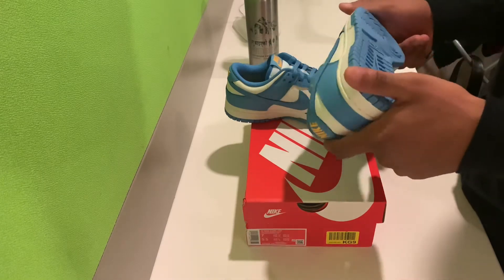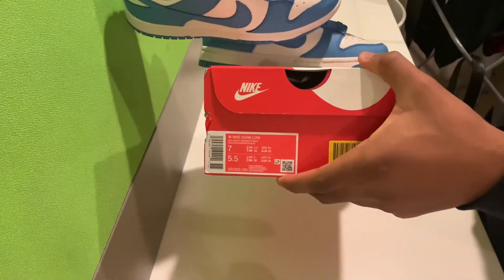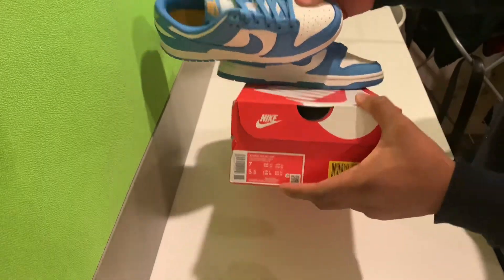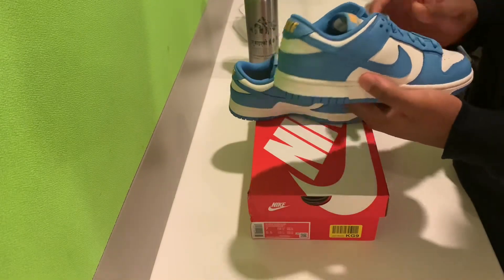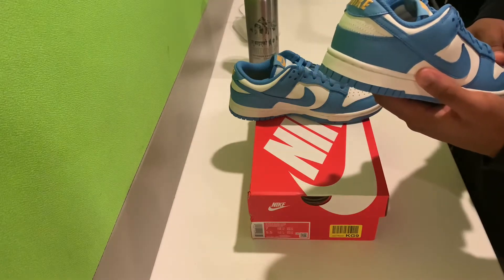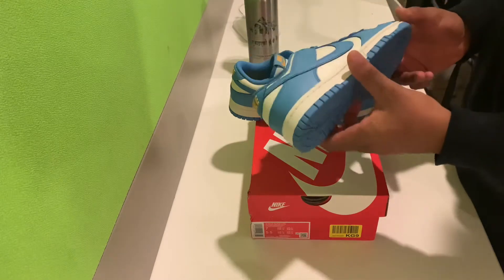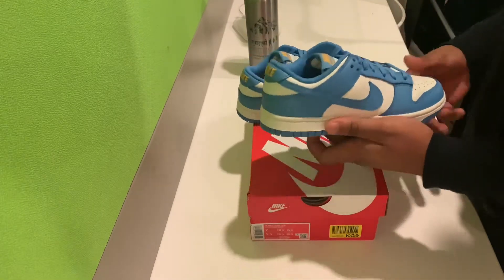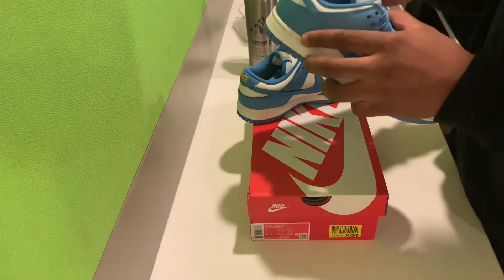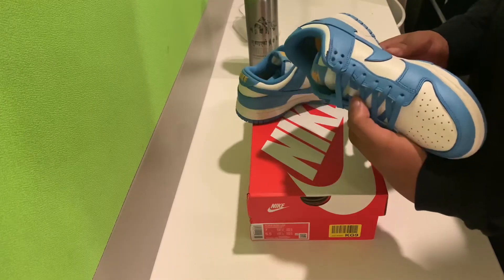This is a size 4.5 women's UK, or men's size 5. Today's date is the 16th of January — these released on Thursday the 14th, quite a big release with a number of retailers carrying this pair. I was able to pick this up from Zalando, so shout out to them. Let's go through the shoe.